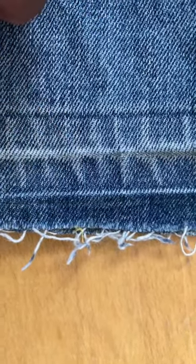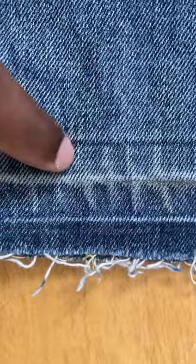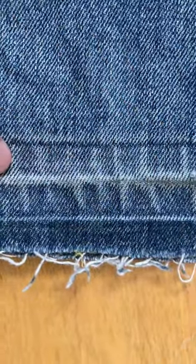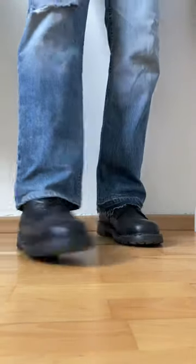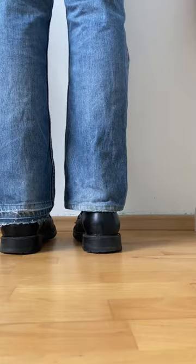Why do I use the same jeans? I'm going to take the history and I can even take the history of the same. Despite the difference, I'm going to give you a look at the quality of the jeans.